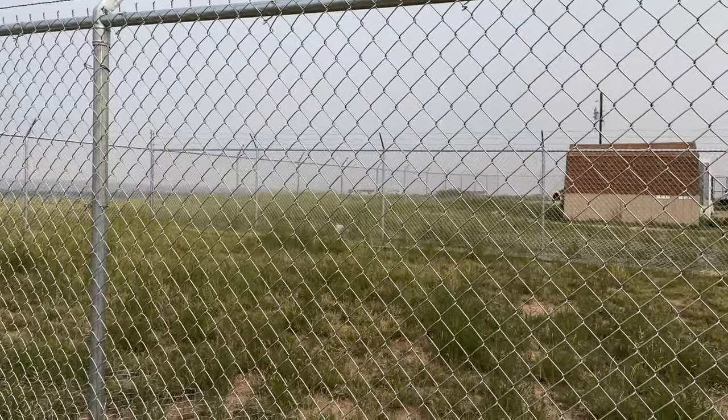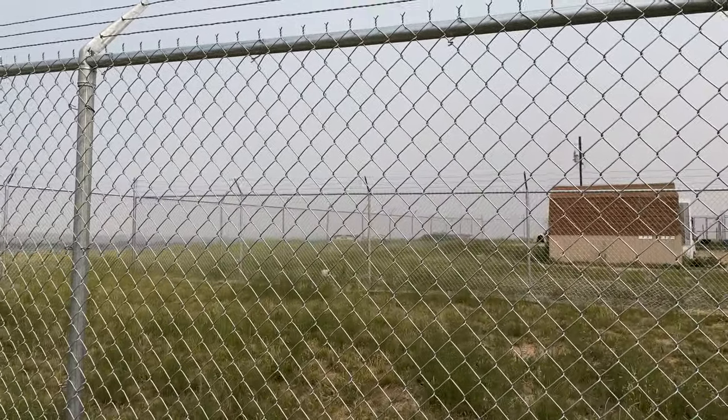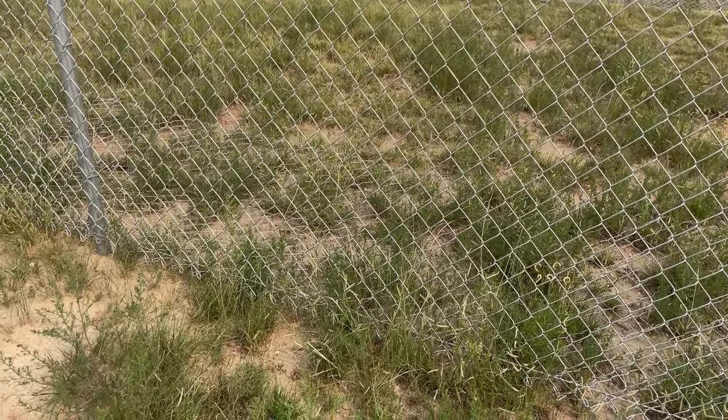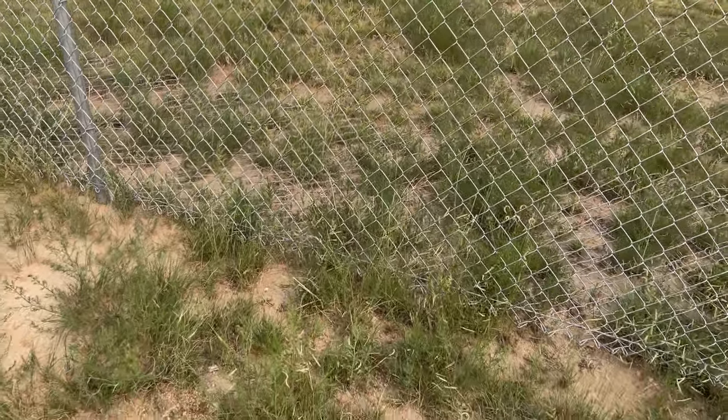Always use heavy gauge chain link fencing if you go the chain link route. That's about it — if you have any questions about containment, just leave something in the comments and I will answer you the best I can.